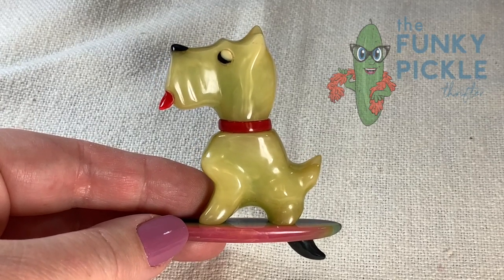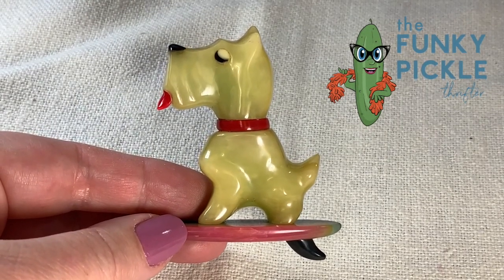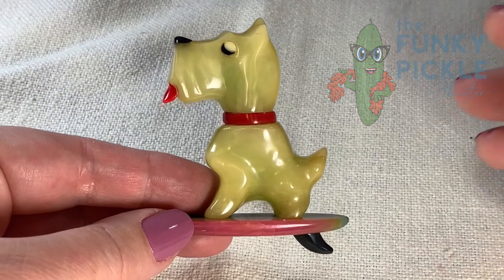Hey everybody, it's Sandra from the Funky Pickle. Thanks so much for coming to check out my favorite pieces that I either bought or was gifted in 2020.